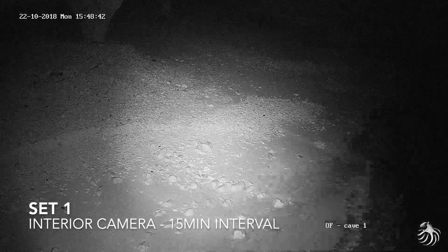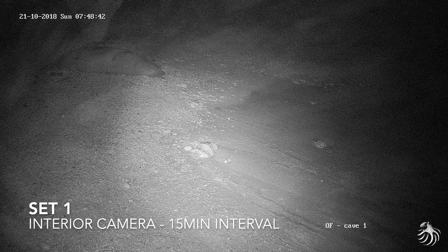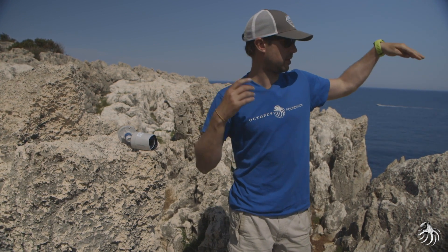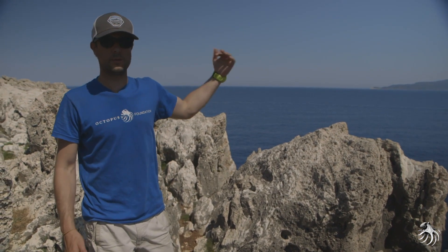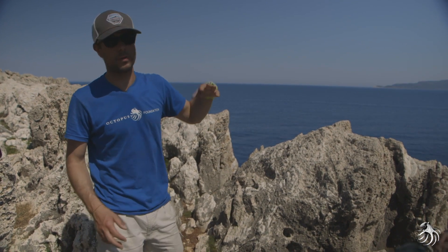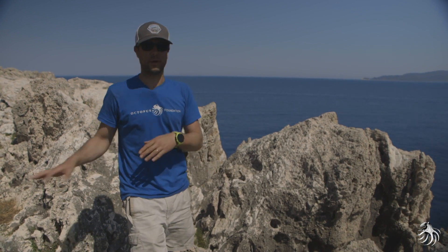Il y a une caméra qui est à l'intérieur, dans le fond de la grotte. Il y a une caméra qui est près de la plage où les phoques se posent. Pour l'extérieur, on va mettre une deuxième caméra qui va permettre de faire le lien entre les conditions météorologiques extérieures et l'intérieur de la grotte. Donc on saura, par exemple, quelles dimensions de vagues à l'extérieur vont impacter l'intérieur.